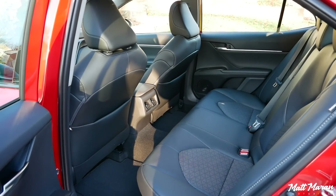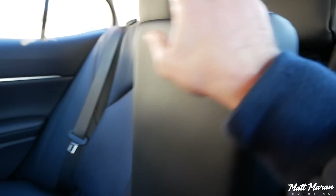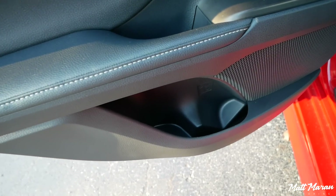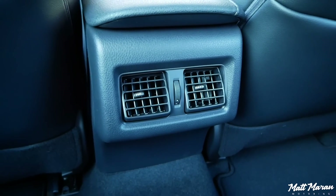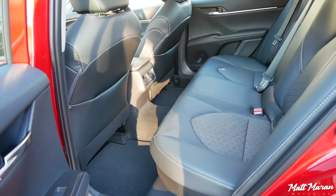Moving on to the back seat — it is very good, still very impressive. At five-foot-nine, sitting behind myself I have about five inches of leg room to spare. Good amount of headroom as well. There's a fold-down center armrest with two cup holders, bottle holders in the doors, and air vents in these higher trims. The TRD did not have the air vents or the center armrest. The seats do fold flat in the XSE, whereas in the TRD they do not. There are no heated rear seats even in this top XSE trim, which some competitors do offer.